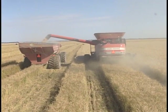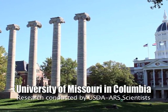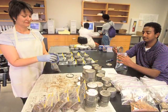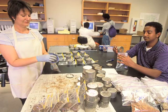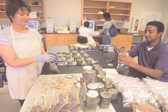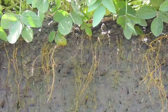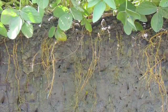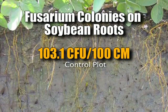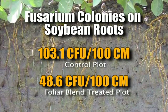In 2006 and 2007, research was conducted at the University of Missouri in Columbia by USDA ARS scientists. The purpose was to evaluate Foliar Blend's impact on crop yield and its ability to reduce potentially harmful pathogenic fusarium colonies around the roots of Roundup Ready soybean plants. The average count of fusarium colonies over the entire two-year study was 103.1 colony forming units per 100 centimeters of root length for the control plot, versus 48.6 CFUs for the Foliar Blend treated plot.